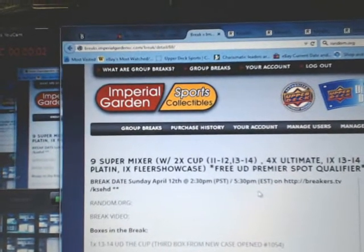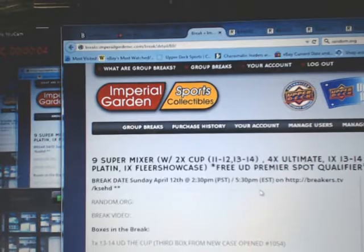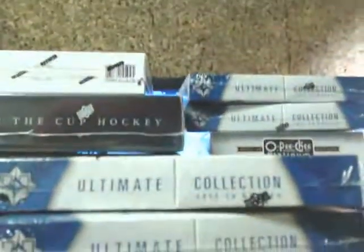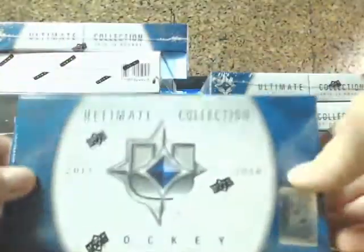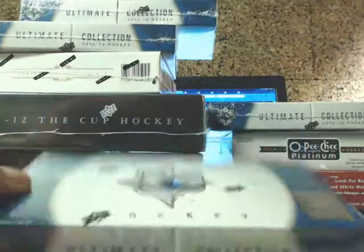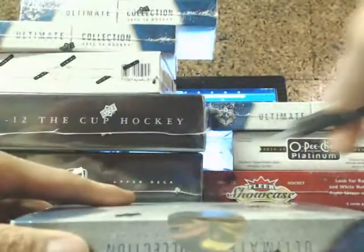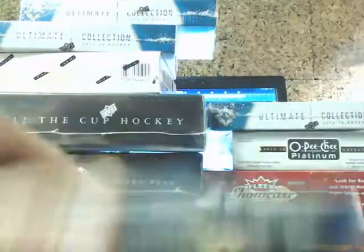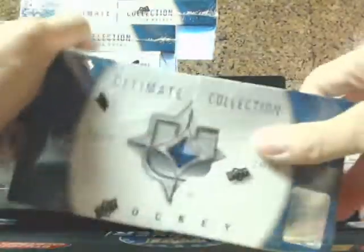Hey everyone, welcome to Imperial Guardian Steinbox Mixer Break for Sunday, April 12th. I'm just going to get started with our main break here. We'll start off with two boxes of Ultimate first, then move into Platinum, then Flare Showcase, and finish up with Dominion, Moriudi Ultimate, and a couple boxes of Cup.